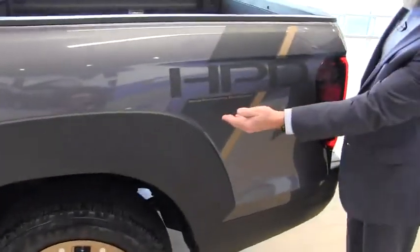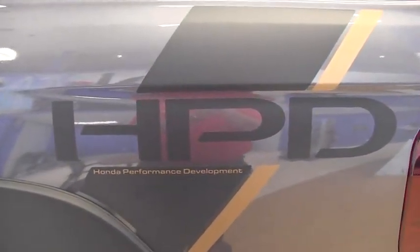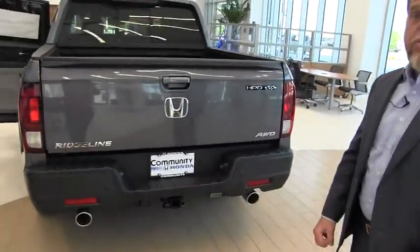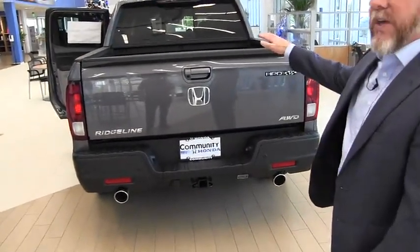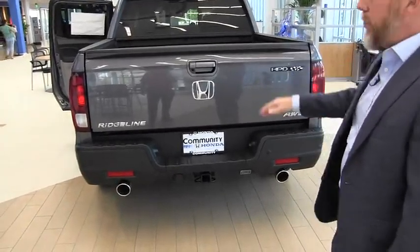This is the HPD package, the Honda Performance Development Package, added at the factory. All the Honda Ridgelines include a 3.5-liter V6 engine, 280 horsepower, 250 pounds-foot of torque. They all have a 5,000-pound towing capacity and a 2,000-pound payload capacity.